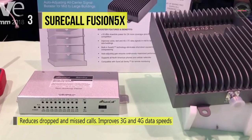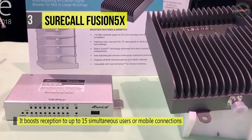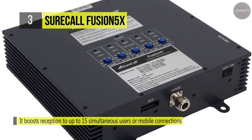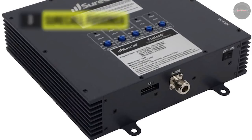Multiple kitting options offer the flexibility to customize installation in any building or floor plan. The SureCall Fusion 5X features the new SureIQ technology, which allows the amplifier to adjust its boosting power all the way down to zero, so it can handle any strength of outside signal without overloading.